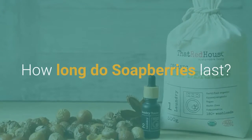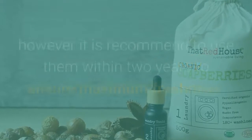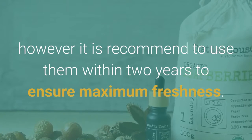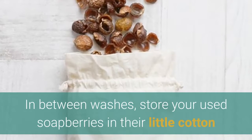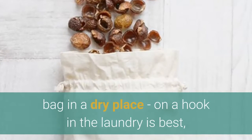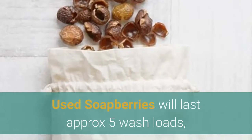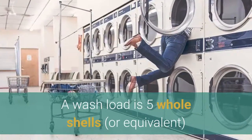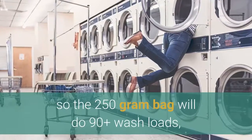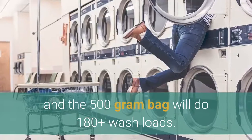How long do soap berries last? Unused soap berries will last indefinitely as long as they are kept free from moisture; however it is recommended to use them within two years to ensure maximum freshness. In between washes, store your used soap berries in their little cotton bag in a dry place — on a hook in the laundry is best, or hang it out on the line with your clothes. Used soap berries will last approximately five wash loads, depending on water temperature and wash cycle. A wash load is five whole shells, or equivalent, so the 250 gram bag will do 90 plus wash loads and the 500 gram bag will do 180 plus wash loads.